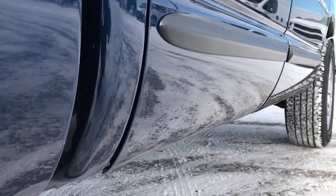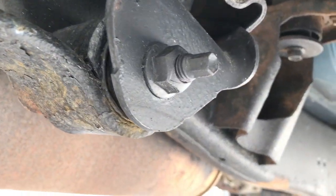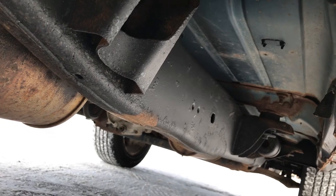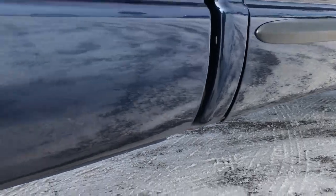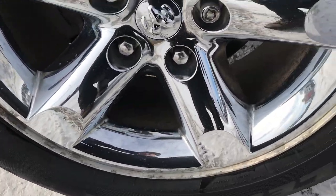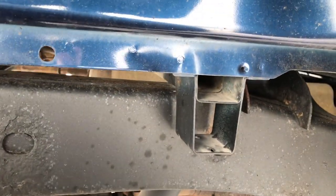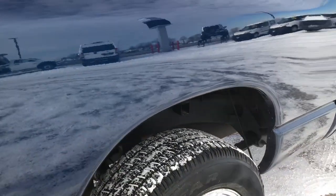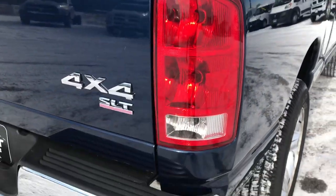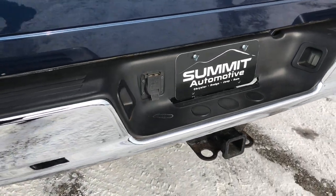There's one tiny little ding on that driver's side door, nothing major. Going around to the bottom, the frame and underbody for being a 2006 is in really nice shape. The rockers are okay, not terrible. The back rim is in excellent shape and that back tire is brand new too. The box rails are in really nice condition — that's really where you want to look. The underbody on this is really clean considering it's a 2006. Rear bumper is in nice shape as well, no dents or dings.